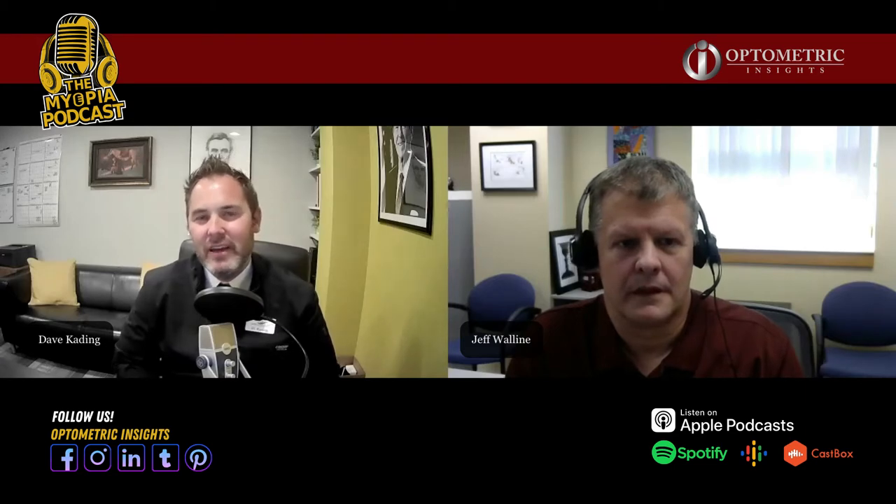Thanks for having me. I'm excited to talk with you because you've been one of the greats in research, and I really wanted to talk with you about soft multifocal lenses.